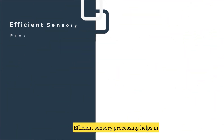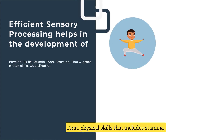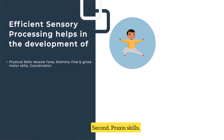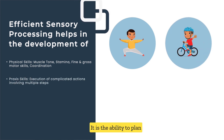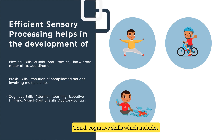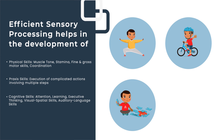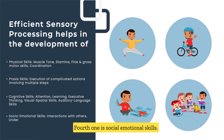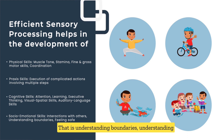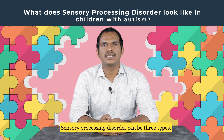Efficient sensory processing helps in the development of different skills. First, physical skills that include stamina, muscle tone, gross motor and fine motor activities, and coordination skills. Second, praxis skills — the ability to plan and execute multiple step activities. Third, cognitive skills, which include attention, creative thinking, learning, visual-spatial skills, and auditory language skills. Fourth, social-emotional skills — understanding boundaries, understanding others' feelings, and feeling safe.